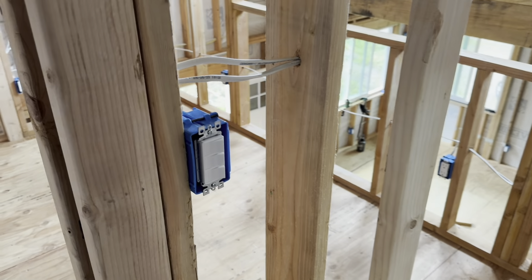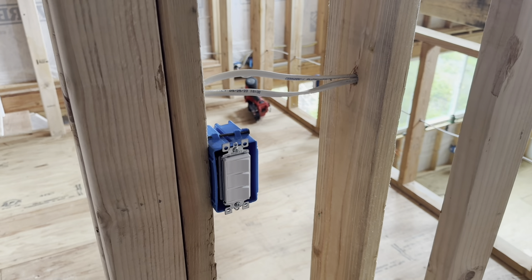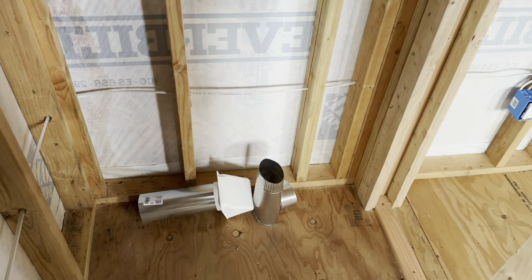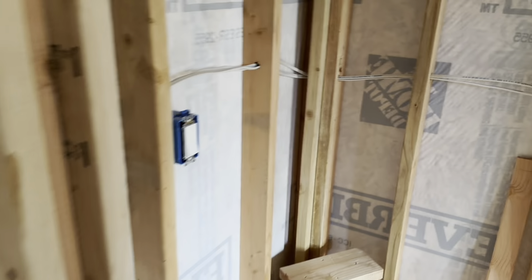The three-position switch is installed in the loft bathroom for the fan. All the wiring up here is now completely done. I got my three-way switches in.